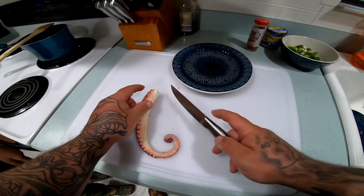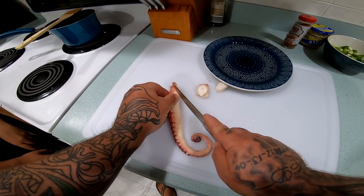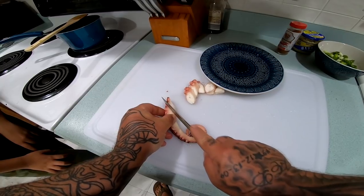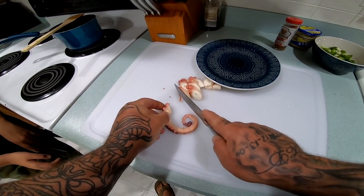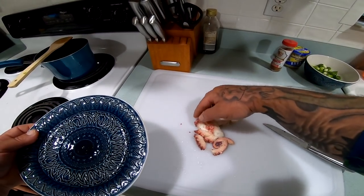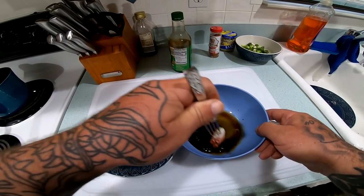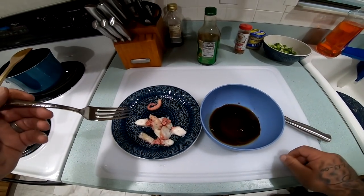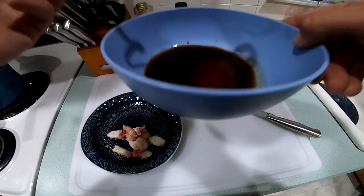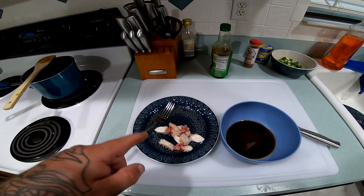All right guys, we got our one little piece here that I wanted to do some sashimi style. I'm going to cut these little pieces off like this and try that with some soy sauce and see what that tastes like. Oh yeah, I can do that. Yeah, that's pretty good. Yep — yeah, that's all right right there. Oh, it's really good!